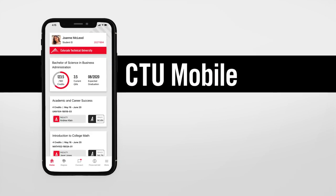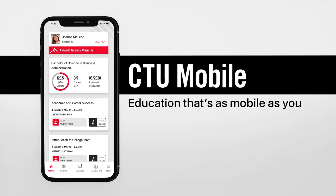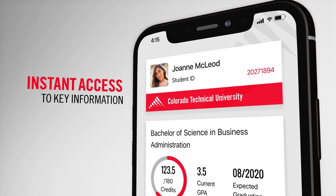Get to know CTU Mobile — education that's as mobile as you. Access all your key information with at-a-glance convenience.